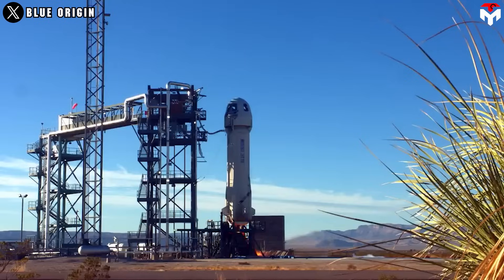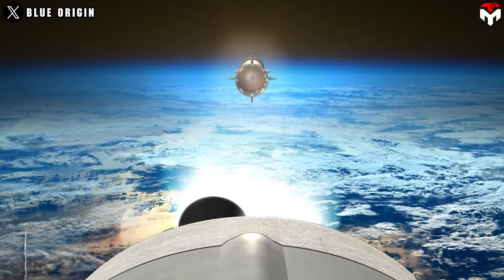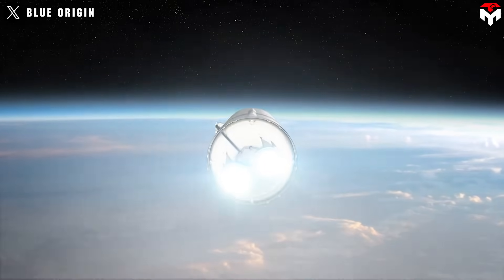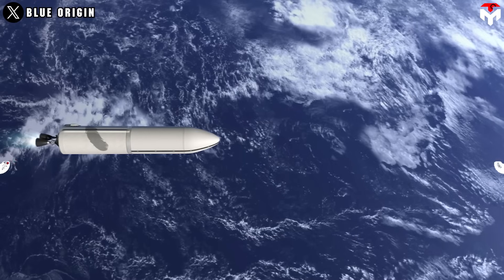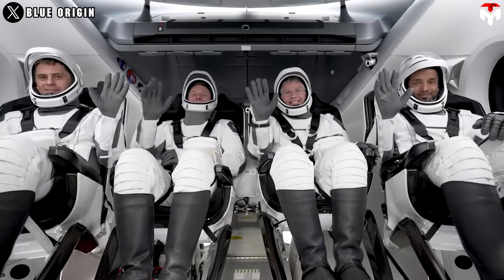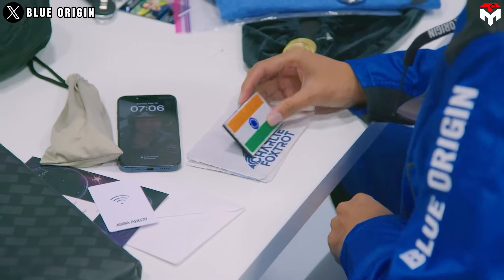The BE-3 engine proven on New Shepard forms the basis for the BE-3U upper stage engine on New Glenn, while the reusable BE-4 engines powering New Glenn's first stage benefit from Blue Origin's accumulated experience with reusable propulsion systems. While Crew Dragon missions aim at professional astronauts and civilians for multi-day orbital trips, New Shepard opens space access to non-astronauts including artists, educators, and celebrities, inspiring public interest in space.